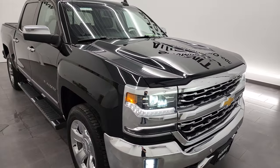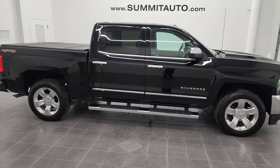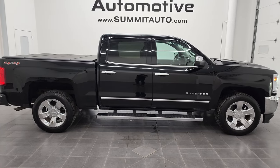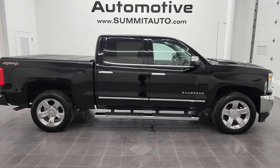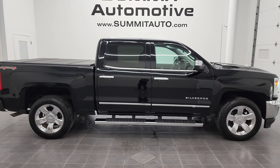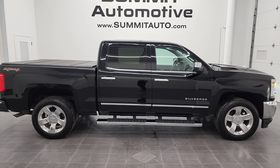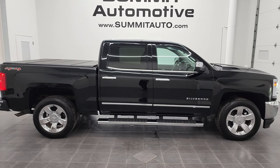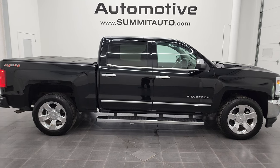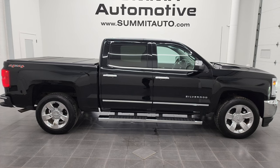I would highly recommend this truck from a quality and condition standpoint. To see more pictures of this 2017 Chevy Silverado 1500 Crew Cab Short Box LTZ in black clear coat, go to www.summitauto.com — full pictures and descriptions of every vehicle from two locations. For more HD videos, go to youtube.com/summitauto. Remember to like, subscribe, and share, and click the bell notifications to get updates on the videos we do each and every day here at Summit Automotive. We are super excited to help you check out this 2017 Chevy Silverado 1500. Thanks again for checking out the video — remember to like, subscribe, and share.